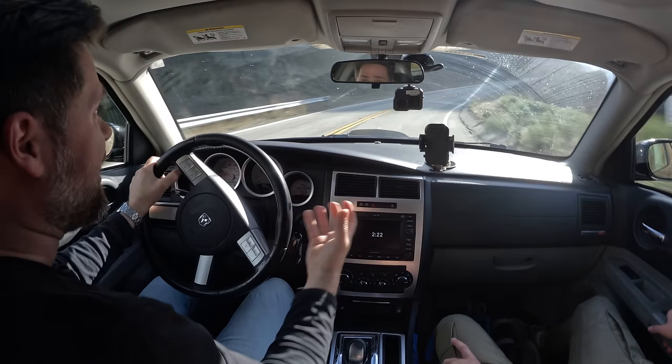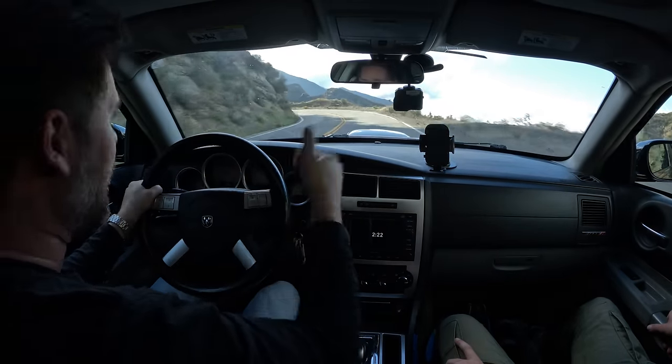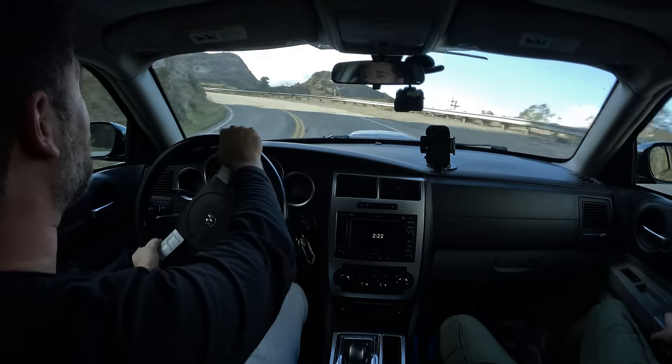It drives significantly better than I thought it would, even accounting for all the engine and suspension modifications. I also love this era of SRT where they just put the number at the end — the Chrysler Crossfire got an SRT6, this is the SRT8. Now it's the SRT Widebody Jailbreak Scat Pack — simpler times. This makes me want In-N-Out. We just had In-N-Out. I know.